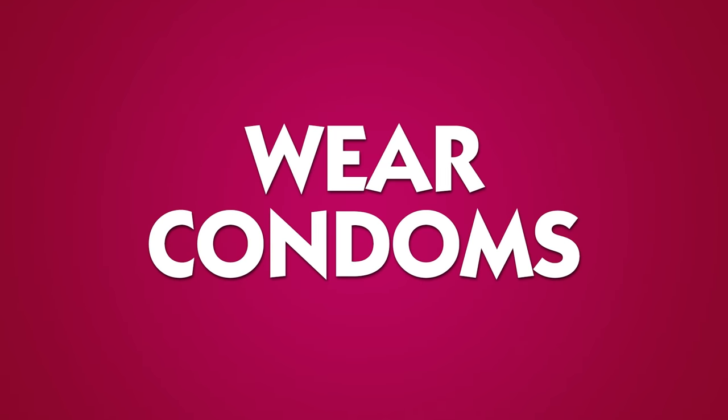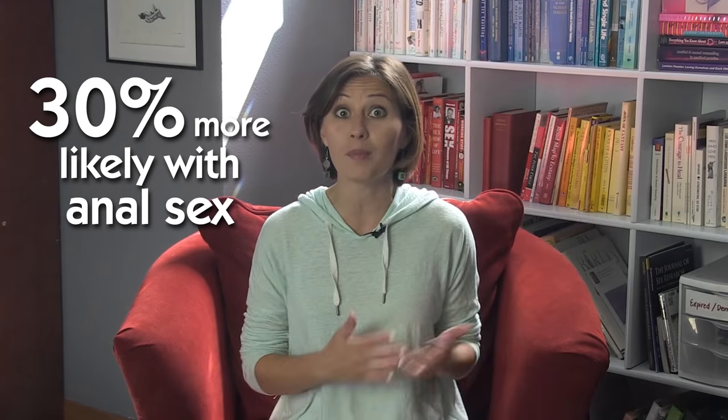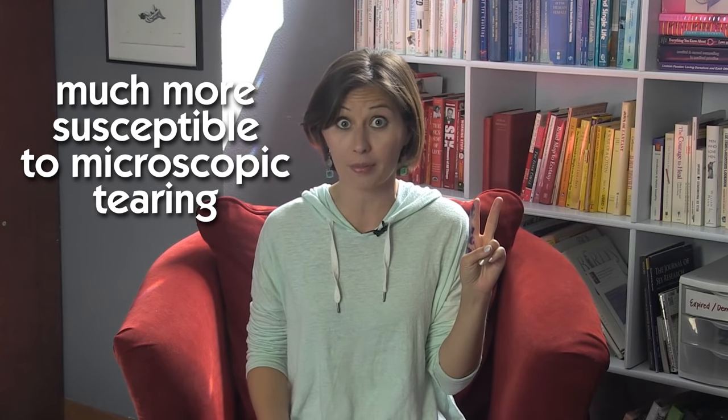Step seven: wear condoms. Best practices for butthole maintenance include using condoms, gloves, and dams for anal play. The separation reduces risk of herpes, HPV, HIV, etc., which is 30% more likely to happen from anal sex than vaginal because the anus is one, way more absorbent, and two, much more susceptible to microscopic tearing.